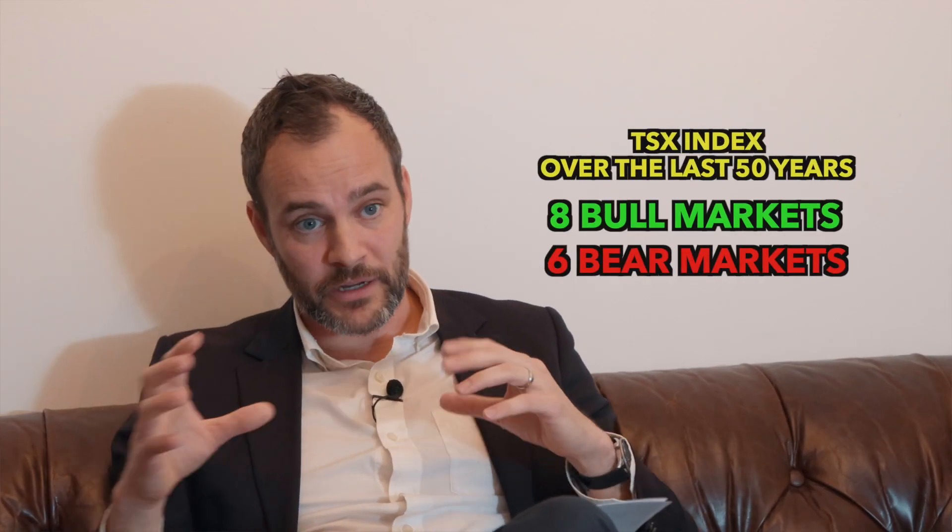That's a scary number. People saving to get into the housing market — which has now become the condo market because houses are out of reach — had to save at a 300% rate just to keep up with the rising value of the thing they're trying to buy. My argument to my children — not financial advice — is that holding your savings in cash while saving for a house is not smart.